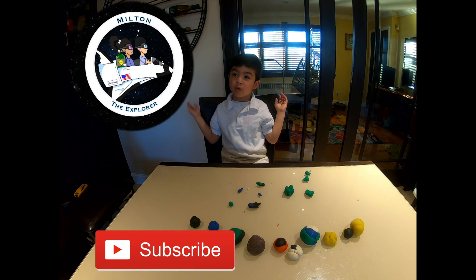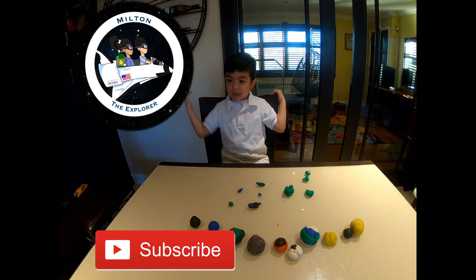Thank you for watching my video. See you next time. Bye-bye.